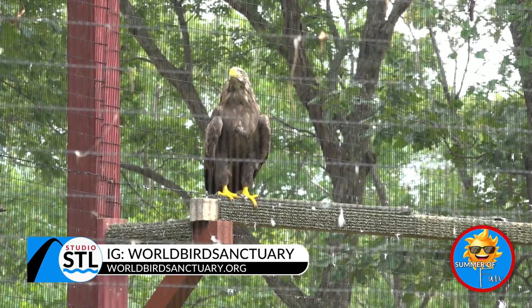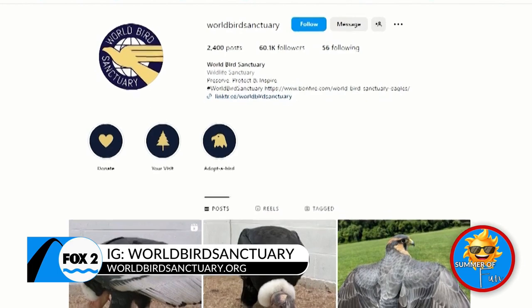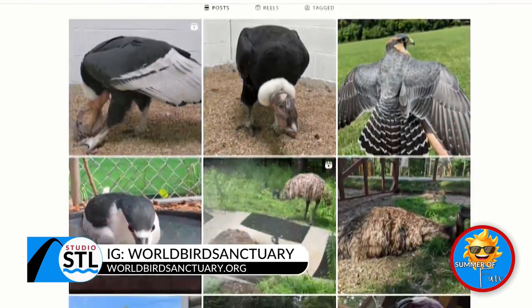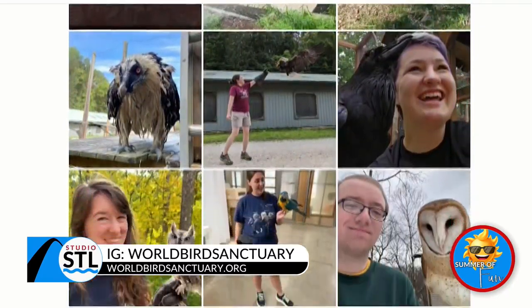You can find us at World Bird Sanctuary on Facebook and on Instagram — we're pretty active. We like to post about our resident animal ambassadors, as well as some cases from our rehabilitation hospital. That's something you won't be able to see if you come visit the sanctuary, because those animals are behind the scenes getting better, so you don't always get to see them.